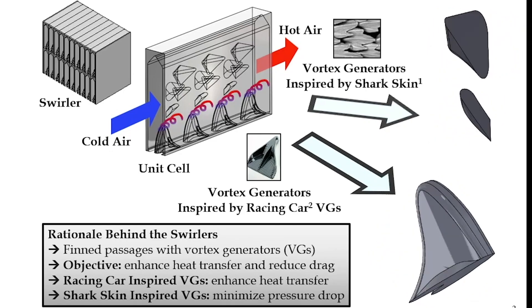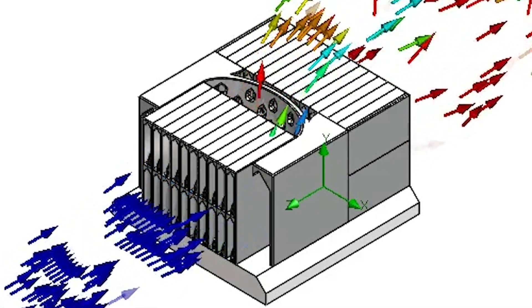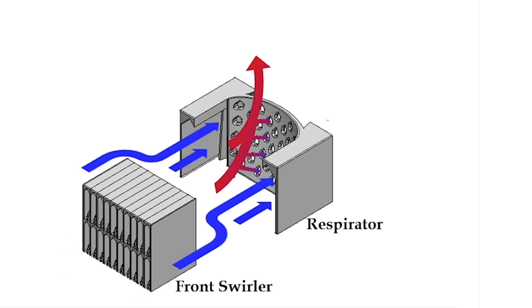Taking nature-inspired structures and translating them to something that can be manufactured with this process was difficult in some ways and required a lot of rethinking the design and translating that. It was a very fun process and it resulted in something that I'm very proud of.